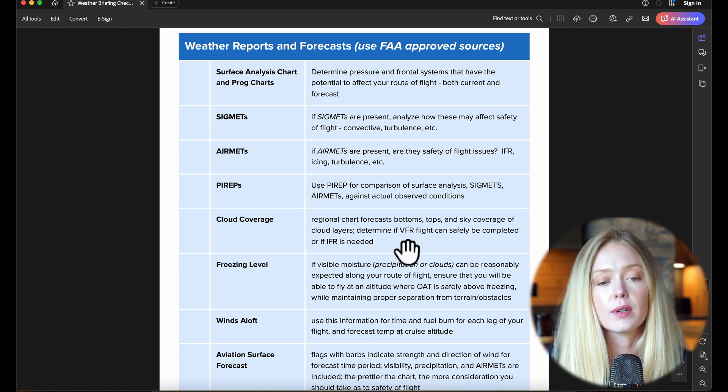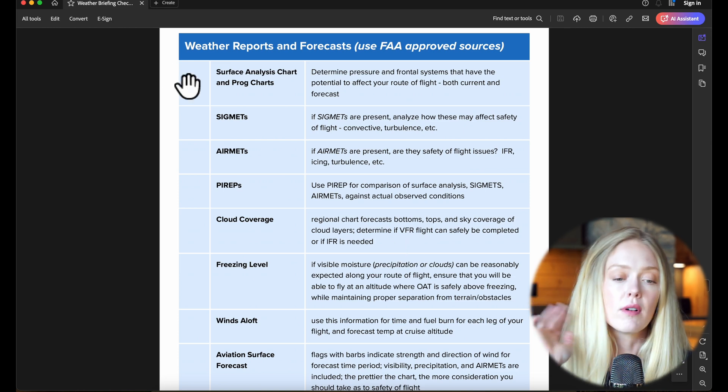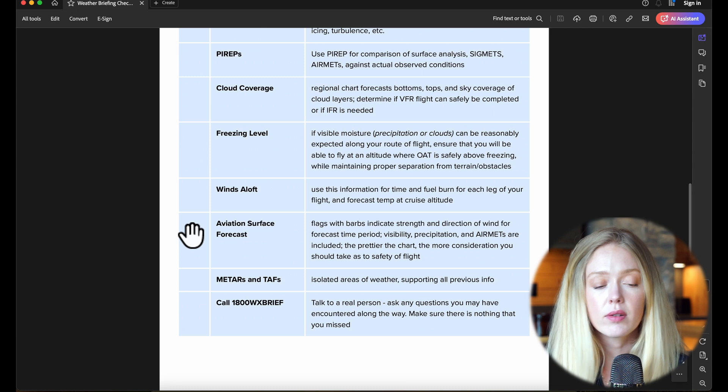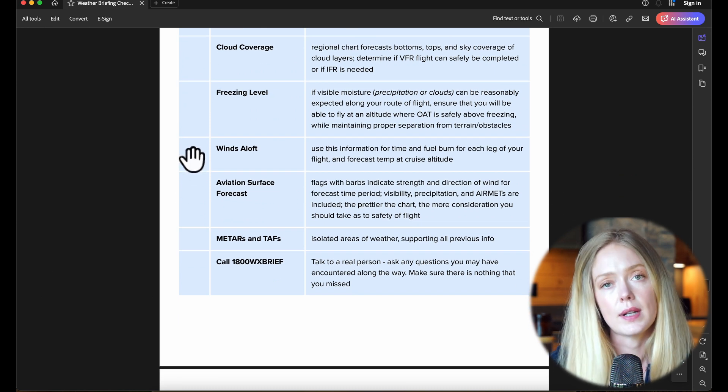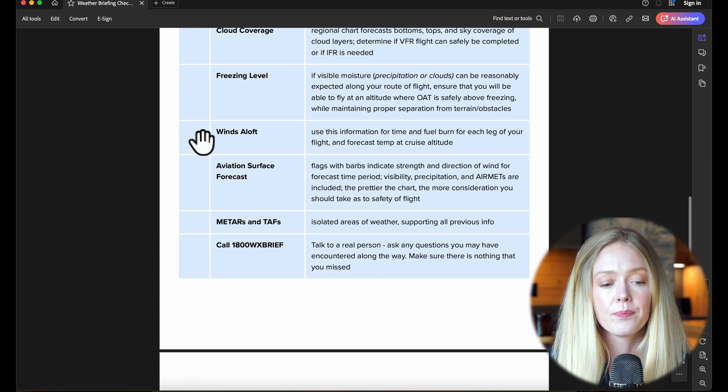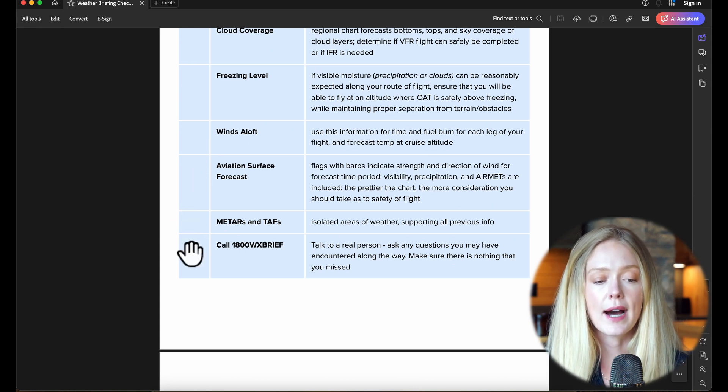So using the AeroSafe Weather Brief checklist, we've looked at the surface analysis chart, SIGMETs, AIRMETs, PIREPs, cloud coverage, and freezing level. We've talked about winds aloft — we didn't have access today, but on an actual flight planning brief you'd have access relative to your actual route of flight. We looked at the aviation surface forecast, METARs, and TAFs. The last thing you'd want to do if actually doing a weather briefing is call a weather briefer. This gives you the chance to talk to somebody who deals with weather every day — specifically in relation to aviation decision-making. They are there as a tax-funded resource to ask questions, see if there are any holes in your knowledge from the earlier briefing, and make sure there are no hazards you may have missed. I highly advocate to all of my students to call a weather briefer because it gives an enhanced understanding of the environment you're going to be operating in.